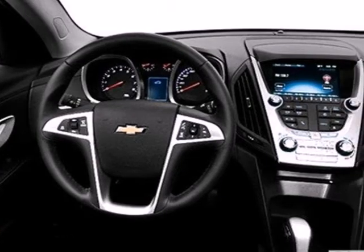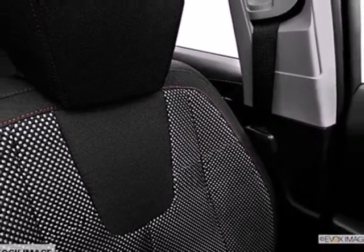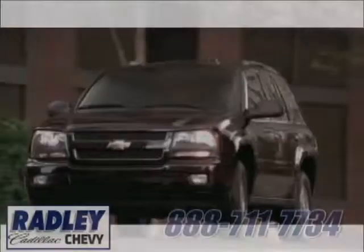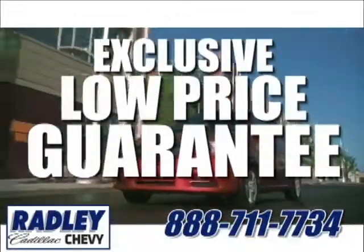Safety isn't optional for your family. This crossover features traction and stability control and multiple airbags. Make this Equinox yours and start planning your next adventure. We have a huge selection, exceptional customer service, and the exclusive low-price guarantee.